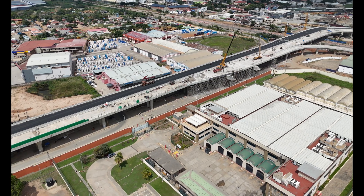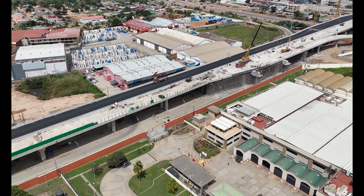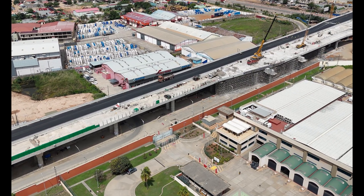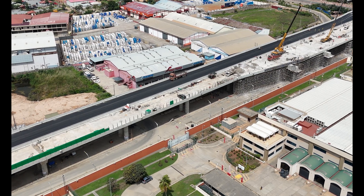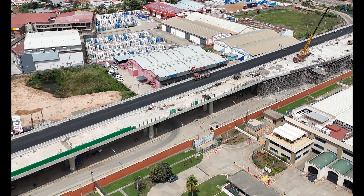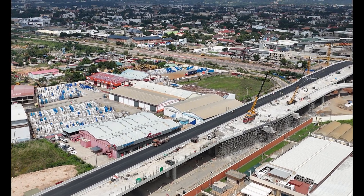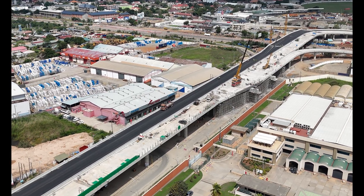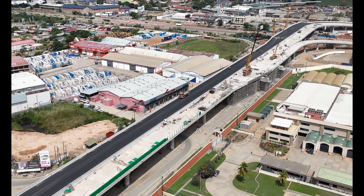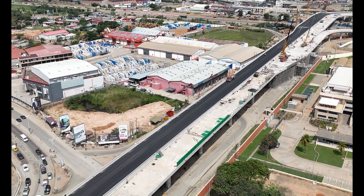We're not just talking about smoother commutes. This interchange is creating job opportunities, boosting local businesses and bringing people closer to services and essentials. Shorter travel times mean more time to do the things that matter. The economic ripple effect is huge — from local vendors to larger businesses, making Accra a bustling hub of activity.